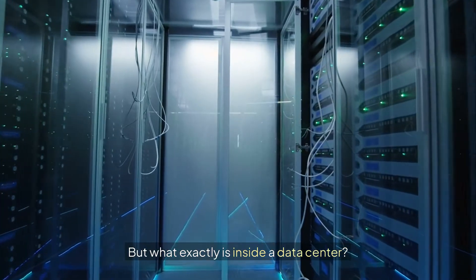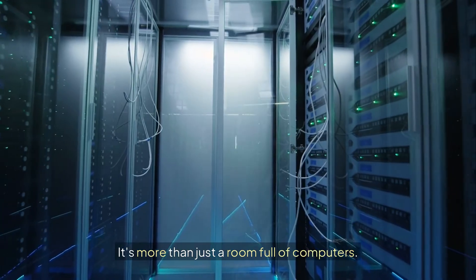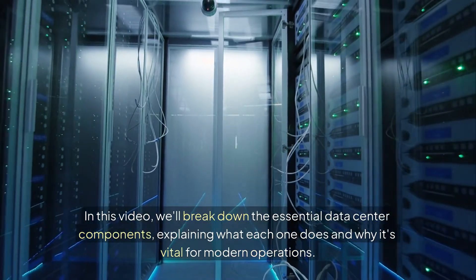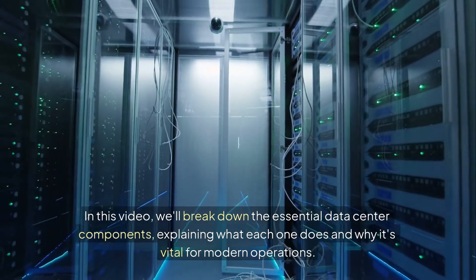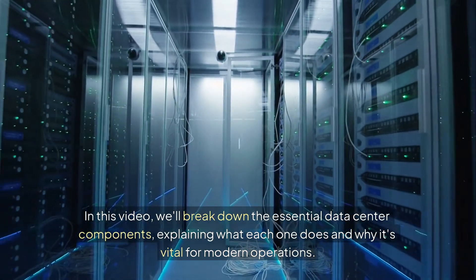But what exactly is inside a data center? It's more than just a room full of computers. In this video, we'll break down the essential data center components, explaining what each one does and why it's vital for modern operations.